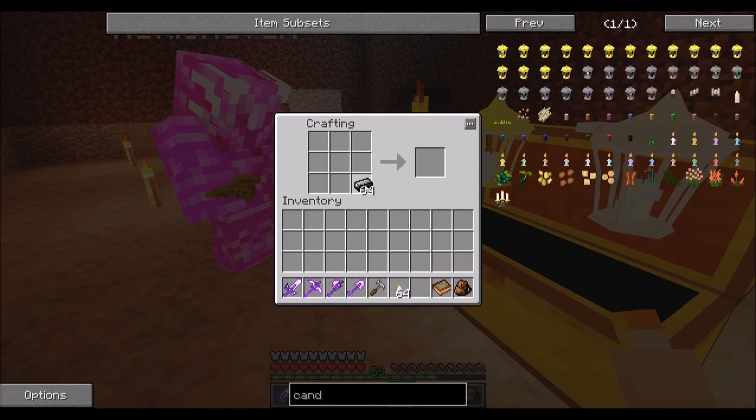I was thinking just do some white candles for now, because you can dye the candles.